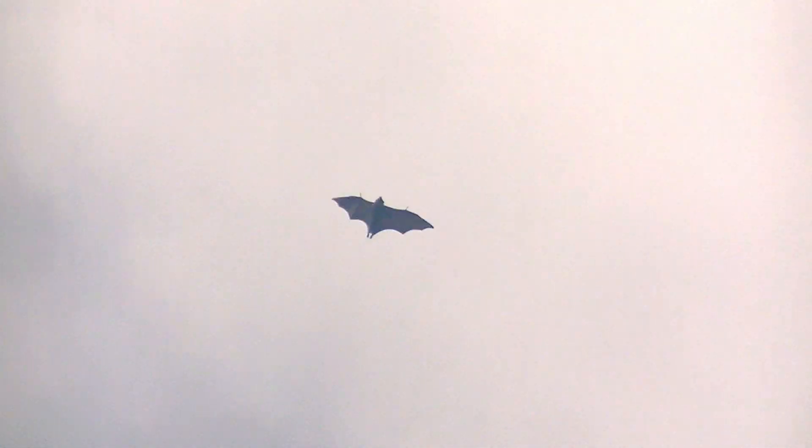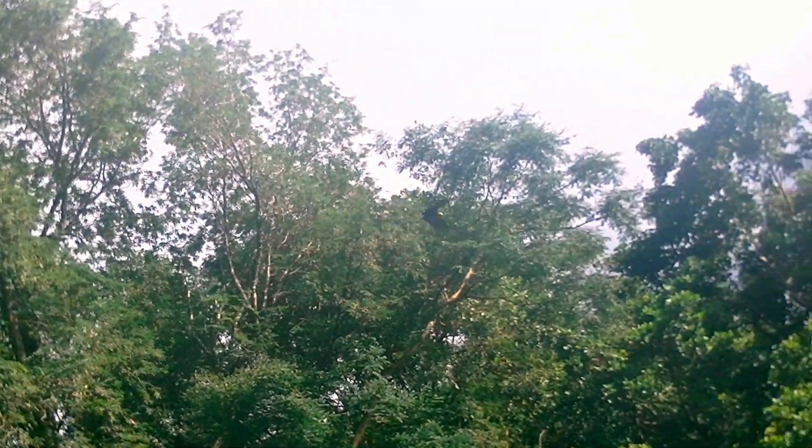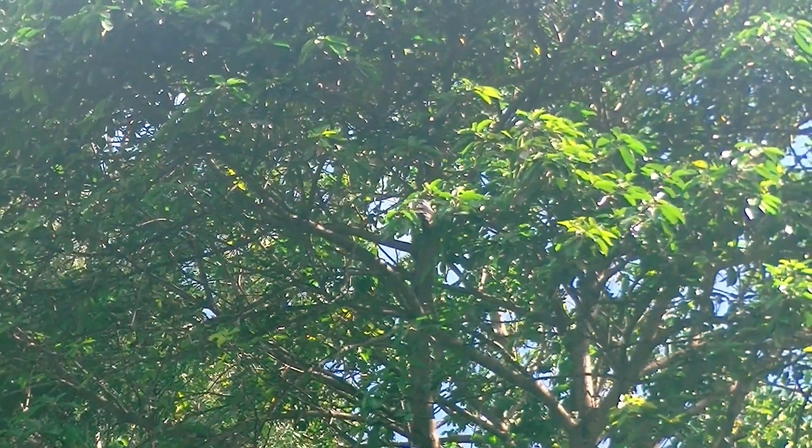Why it is called a fox immediately becomes clear if you look at its face. Unlike bats, they do not have echolocation and orient in space by sight and smell. They eat fruit and contribute greatly to the spread of fruit trees. At the same time, they can cause significant damage to orchards.